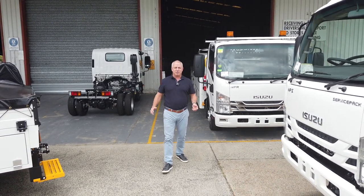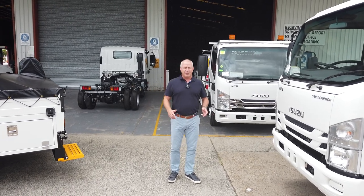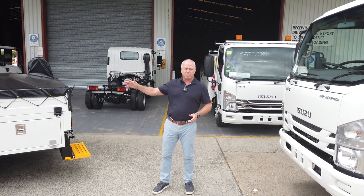Hey guys, it's JP from ServiceWise Australia. I'm talking to you Isuzu dealers out there. Everybody knows the market's hot — it's so hot that we're making new models for your range of trucks.